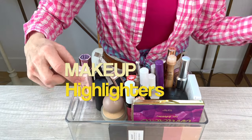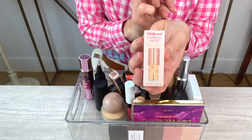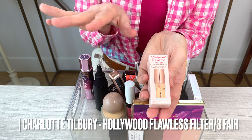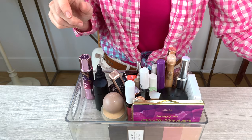Next up is something I've repurchased — this is the Charlotte Tilbury Hollywood Flawless Filter highlighter. I actually haven't opened this one yet. This one is in Three Fair. It just gives a little bit of a highlight. I haven't opened it yet, so I'm going to be keeping that.